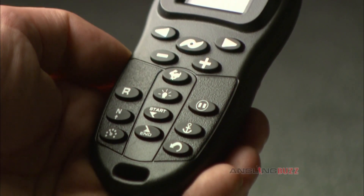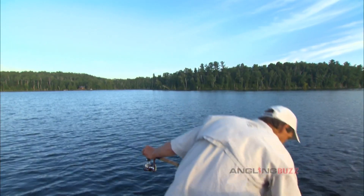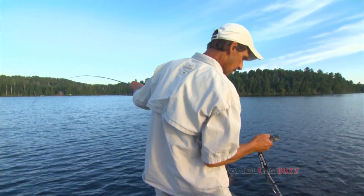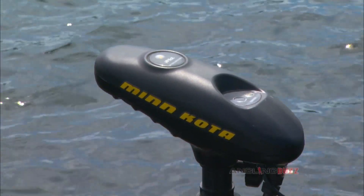Number one is SpotLock. SpotLock, in its most simple terms, is an electronic anchor. No matter what the wind or current conditions are, hit SpotLock and you're held on that exact position, and you can save up to six positions.